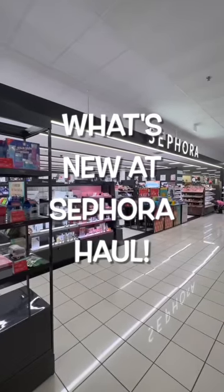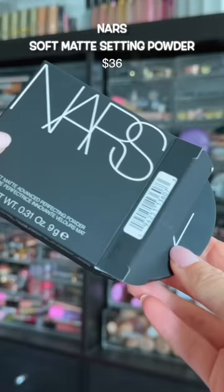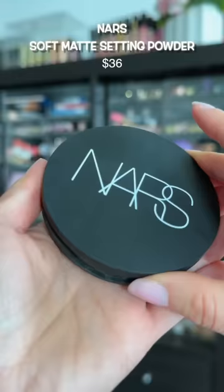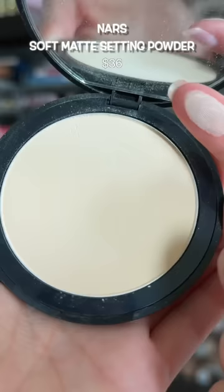I went into Sephora the other day for one thing and of course I left with a couple hundred dollars worth of product. This is said gateway product. I went in for the new NARS soft matte perfecting powder — I love NARS complexion, so I had to try this out. It's beautiful, it will make your makeup last longer and your skin more blurred.